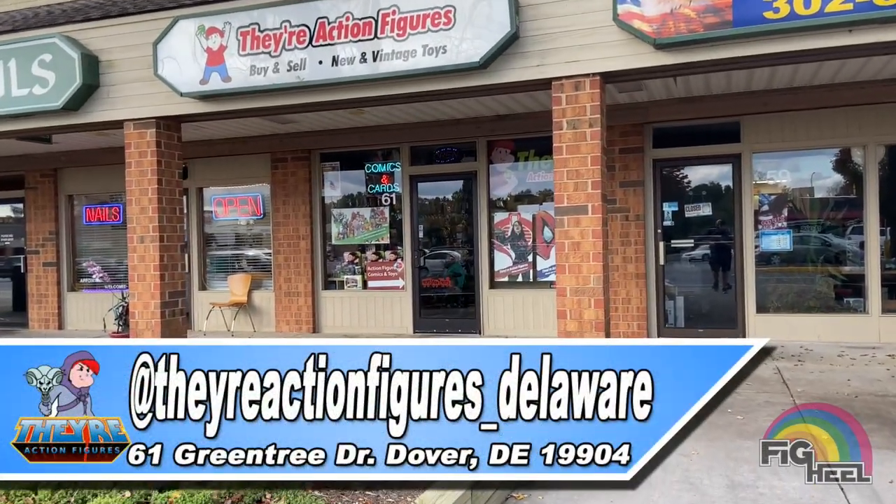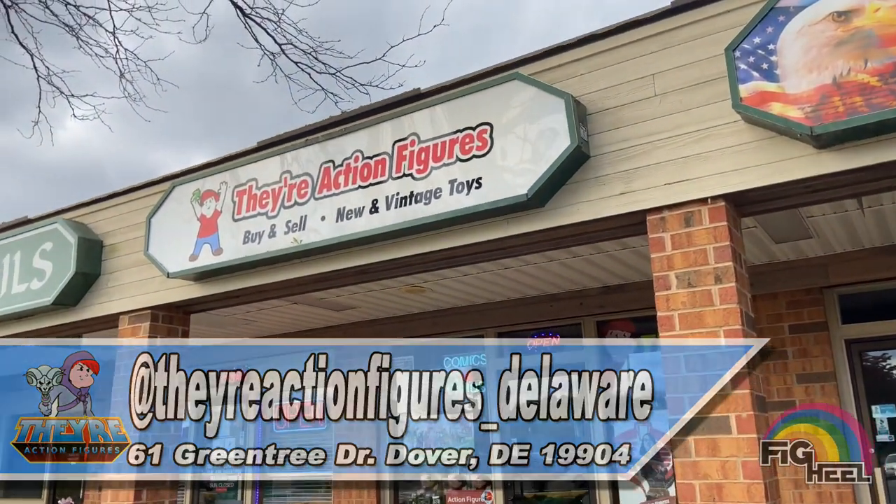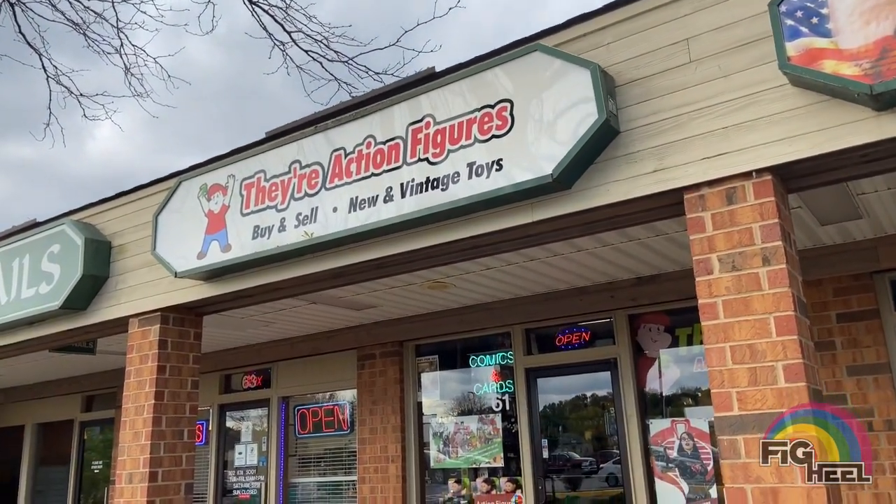All right, today me and my boy Fig Vault are hitting up Their Action Figures on 61 Green Tree Drive in Dover, Delaware — a little fig hunt action. Let's see what they got.